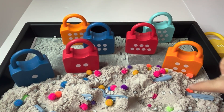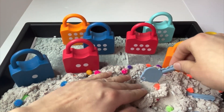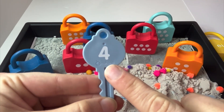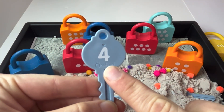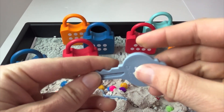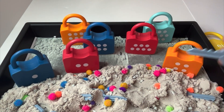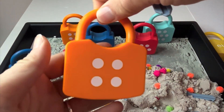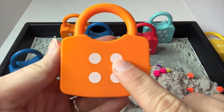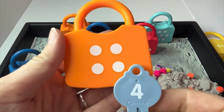Which one next? This one. Okay, here we go. Four. This is the number four. Four. Can you say it with me? Four. Now we need to find the matching lock that has four dots. Let's try this one. Let's count. One, two, three, four. Four dots and the number four.